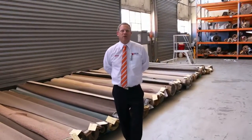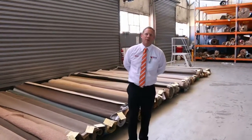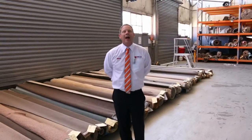Hi, I'm Liam from Fowles and welcome to the Carpet Auction Preview for Wednesday the 1st of February 2017 at 10am.